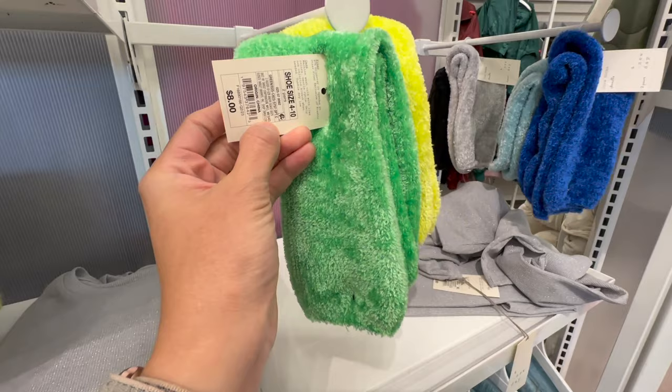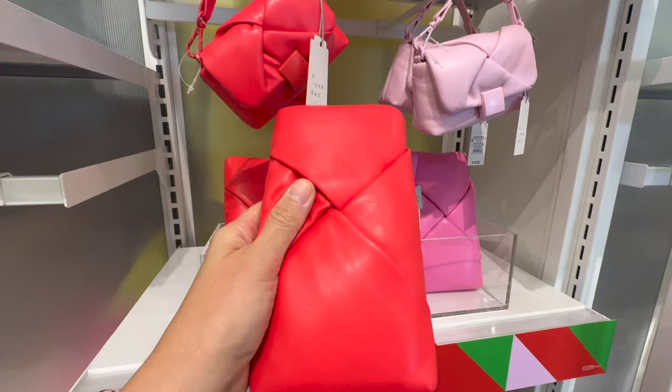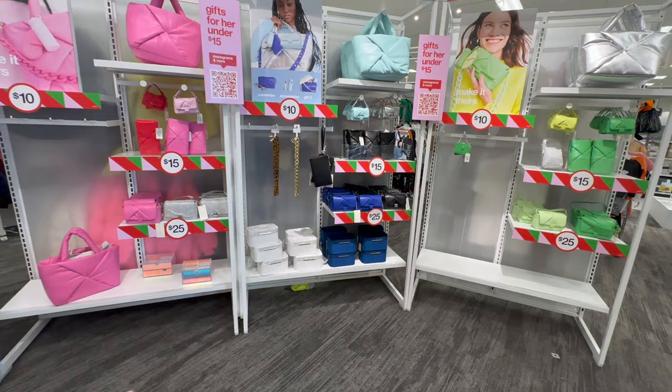These are by A New Day — that's a set of two. I'm loving this color here. How pretty. Two pairs for $8 and they're fluffy and warm. I love that. If you want to go more with a pink theme — oh my gosh, look at these little purses for $15. Penny would go crazy for that. They feel like a faux leather but super soft. It is a detachable crossbody with strap and it comes in pink and red. We love it.